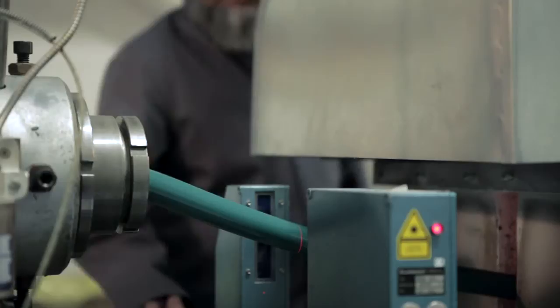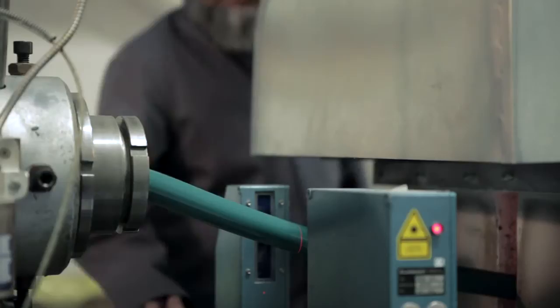We use video technology, laser monitoring, online printing and automated cutting systems to ensure we continue to manufacture the high quality products on which we built our reputation.